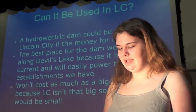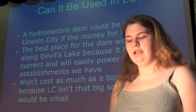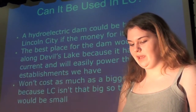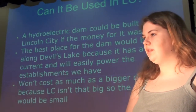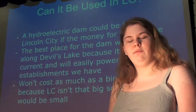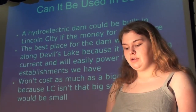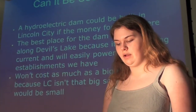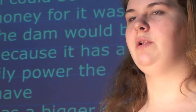Hydroelectricity could be used in Lincoln City, whether or not you may know it. Lincoln City could be completely run on hydropower if we had the money to finance the construction of the dam. We believe the best place to build the facility would be at Devil's Lake, because it has a strong current that would be enough to run the turbines. Since Lincoln City is a fairly small town, the energy generated from the dam would be enough to run our whole place. This also means the dam would be smaller and much easier to maintain, and since the lake is already there, it wouldn't destroy anyone's homes.